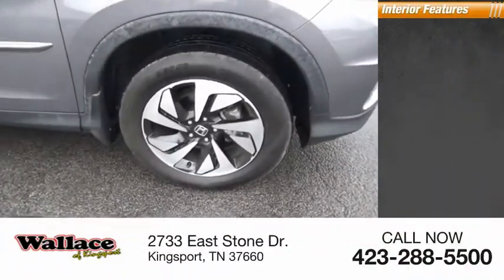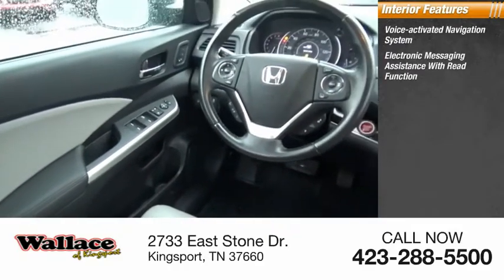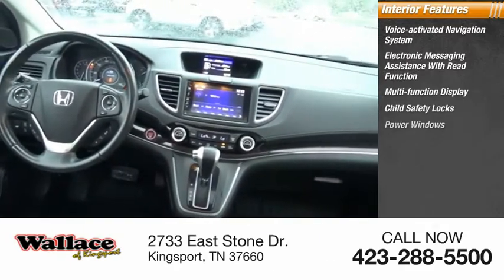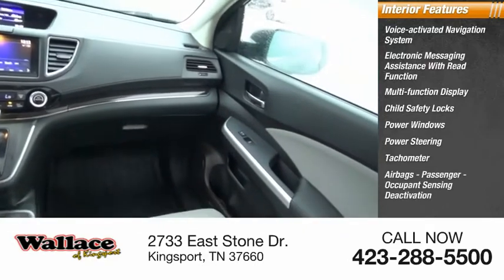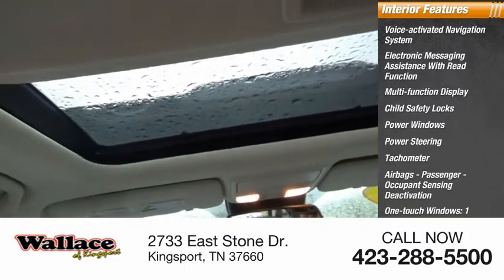Inside, you'll find a voice-activated navigation system, electronic messaging assistance with read function, multifunction display, child safety locks, power windows, power steering, tachometer, airbags, passenger occupant sensing deactivation, one-touch windows, and one cargo area light.